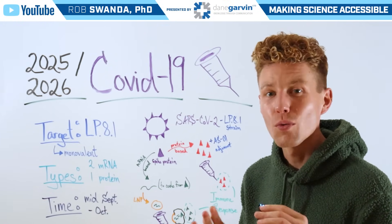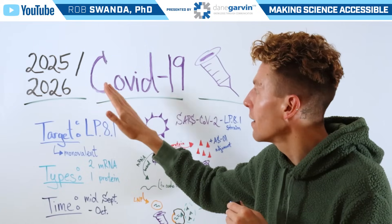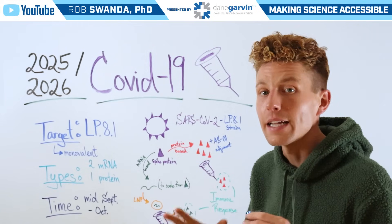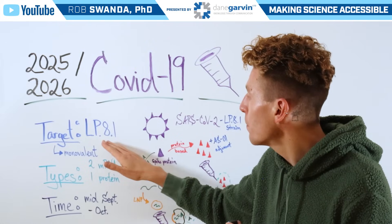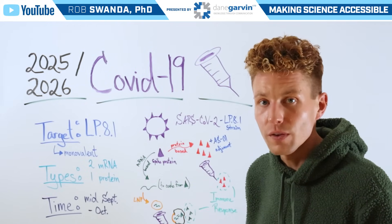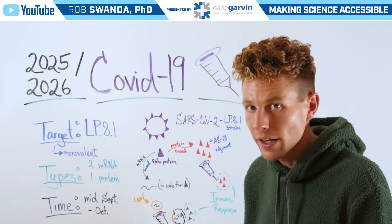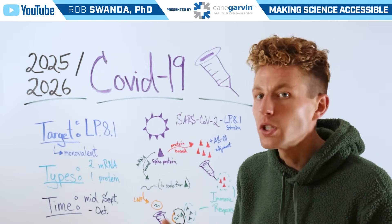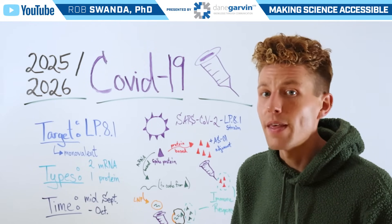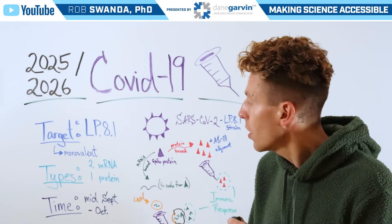With respiratory viral season right around the corner, let's break down the updates to the 2025-2026 COVID-19 vaccine. This vaccine's target is the LP.8.1 SARS-CoV-2 mutation, and these formulations are going to be monovalent, meaning they're only going to target that specific strain, which is different than a few years ago when they were bivalent targeting two different strains.